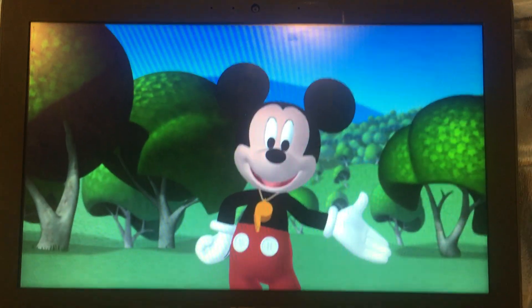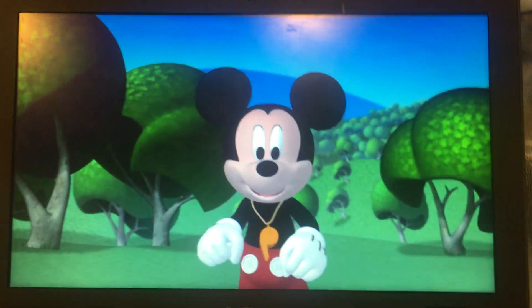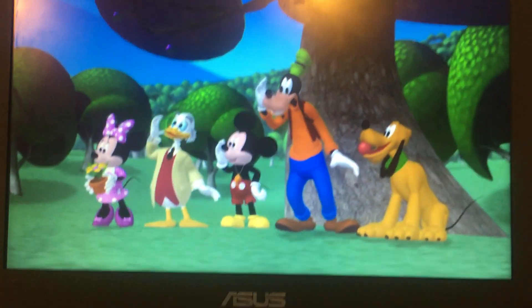To reach up high, we're going to need a mousekatool. Everybody say, oh toodles! Oh, toodles!